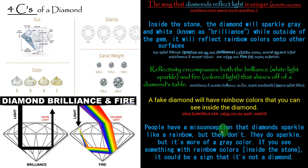People have a misconception that diamonds sparkle like a rainbow, but they don't — remember that. Diamonds do sparkle, but it is more of a gray color. If you see something with rainbow colors inside the stone, it could be a sign that it is not a diamond.